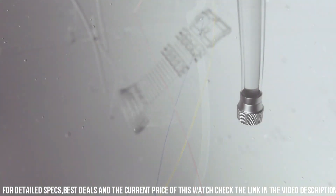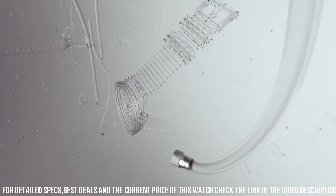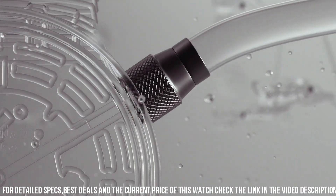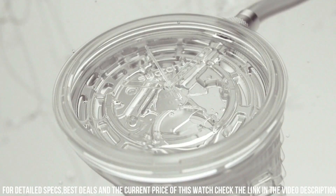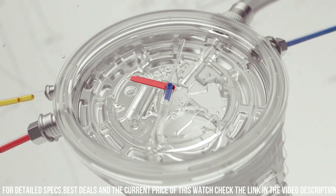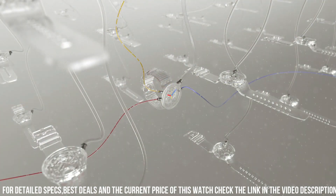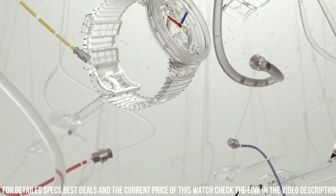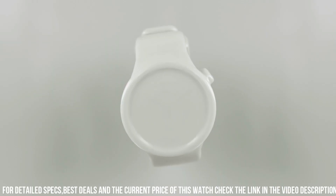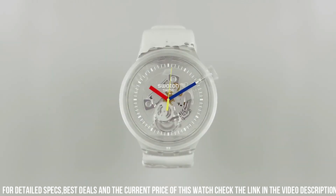With 30 meters of water resistance, these timepieces blend style with practicality. The silicone strap offers comfort and durability, perfectly complementing the transparent case. The Swatch Big Bold Jelly collection is a statement of contemporary fashion, appealing to those who seek a unique and eye-catching wristwatch that reflects a bold personality.